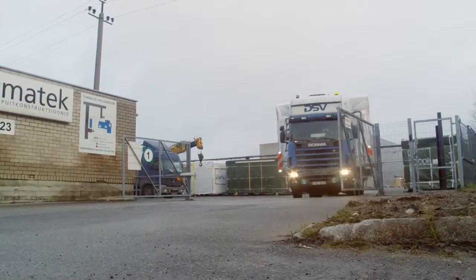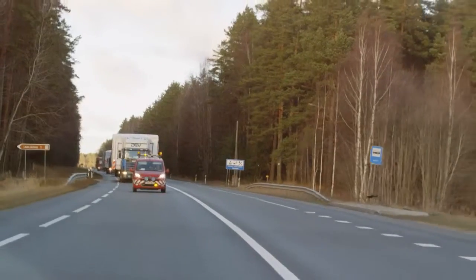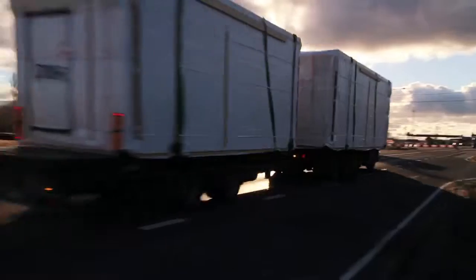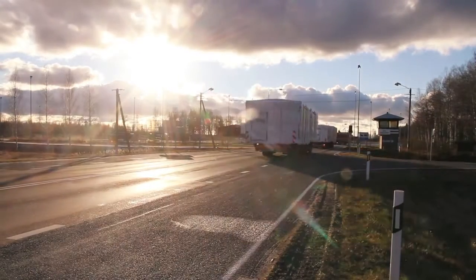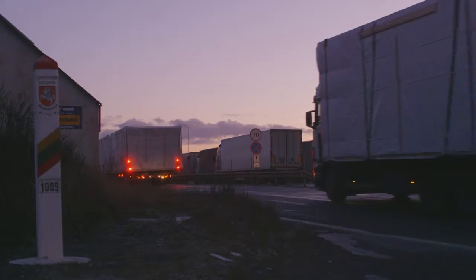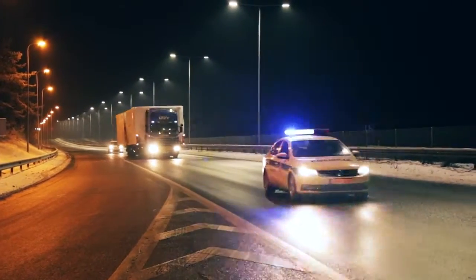For three months in a row, every day at least one convoy of kiosks started a journey on Via Baltica towards destinations all over Lithuania. Deliveries were made day and night, in extreme temperatures of up to minus 30 degrees Celsius.